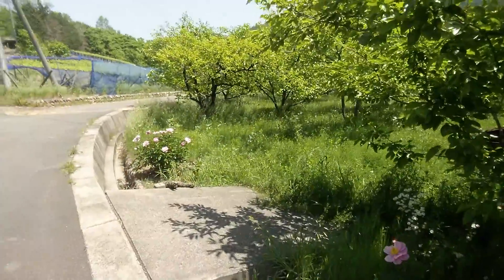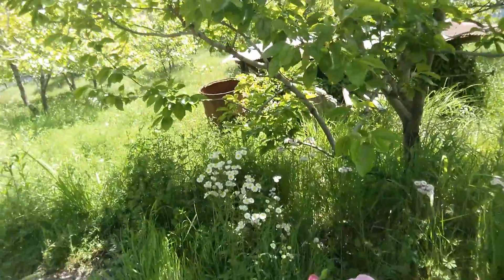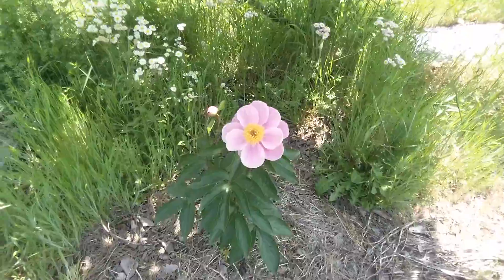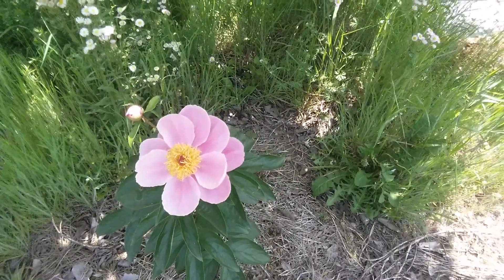That's a lovely flower — look at that. See if I've got the camera on it. How pretty! There we go. Lovely. I can smell it from here as well — wow, very nice.